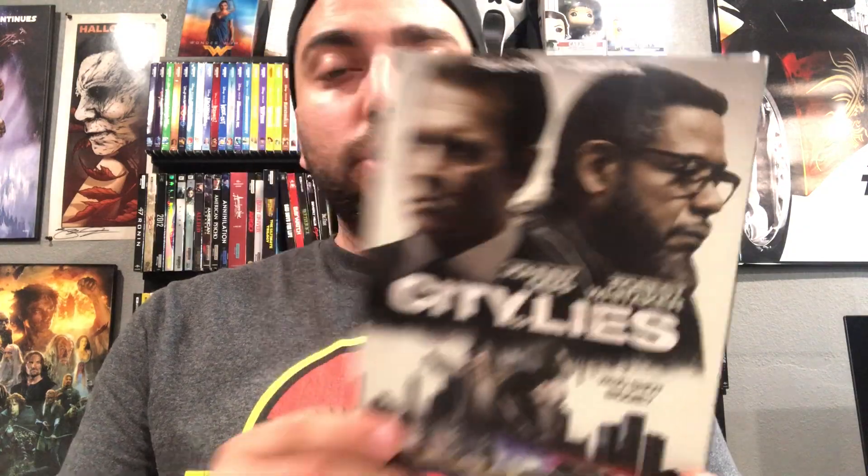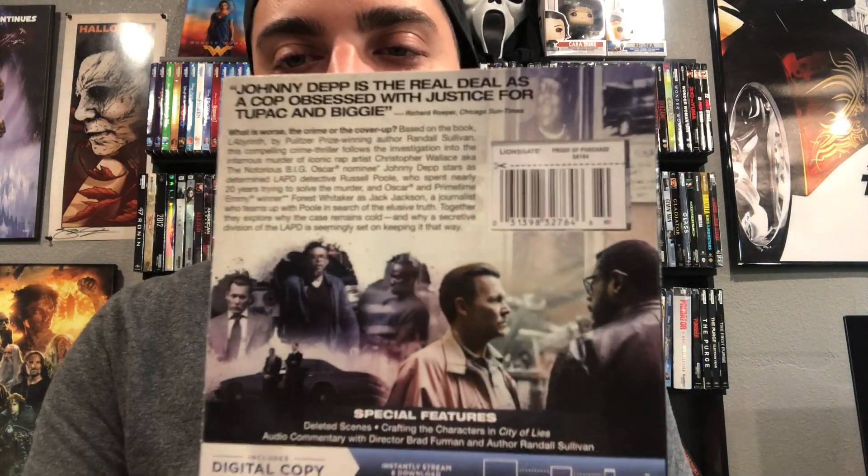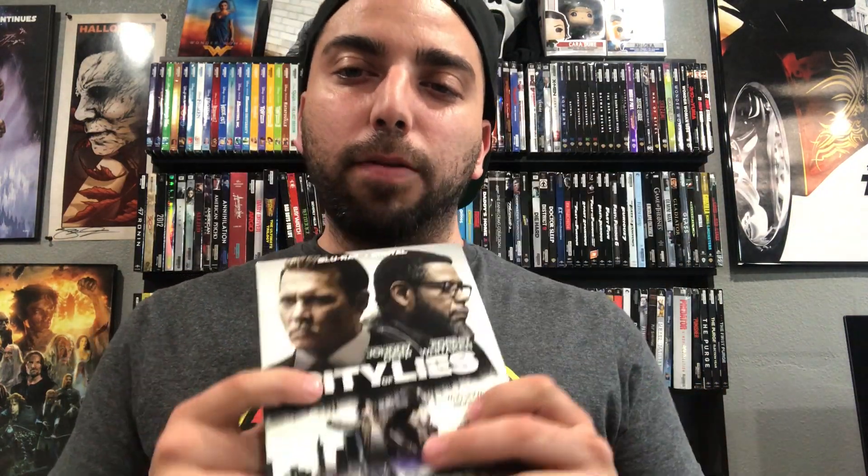Next up is City of Lies with Johnny Depp. This is about who shot Biggie — they're trying to solve the murder of Biggie Smalls. I'm really excited to see Johnny Depp back and see how his acting is, since it's been a while since I've watched him. I hear his role in this is pretty good so I can't wait to watch it.